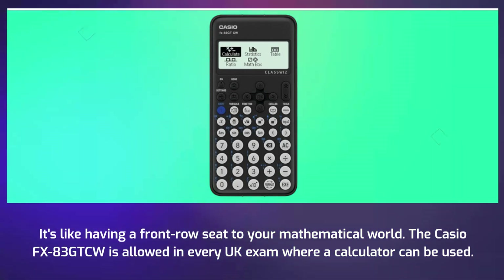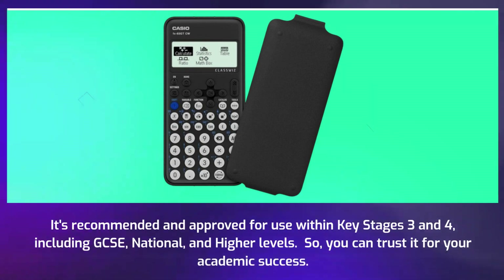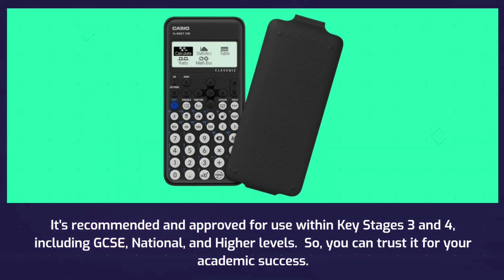The Casio FX83GTCW is allowed in every UK exam where a calculator can be used. It's recommended and approved for use within key stages 3 and 4, including GCSE, national, and higher levels. So you can trust it for your academic success.